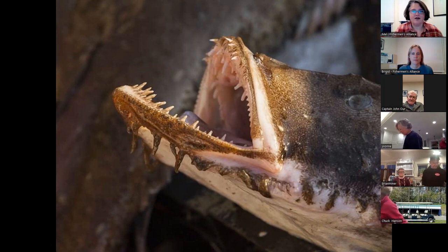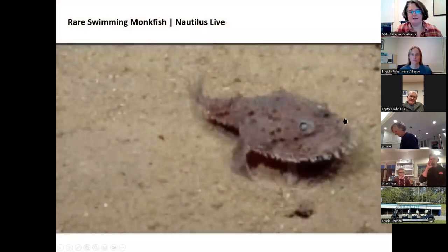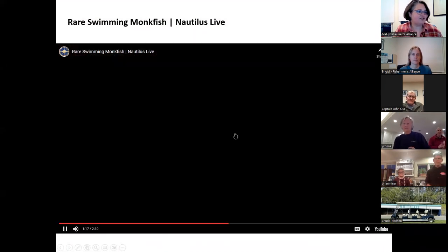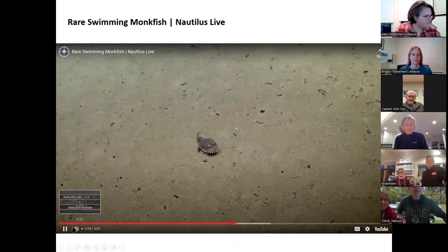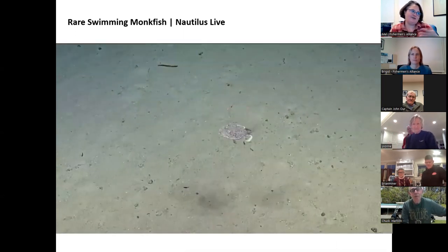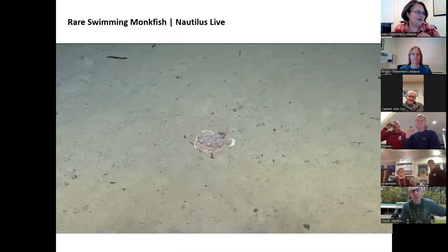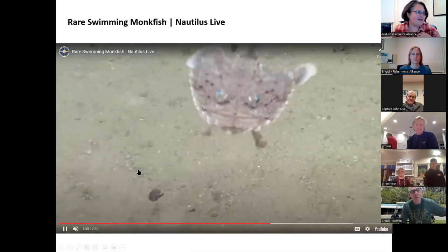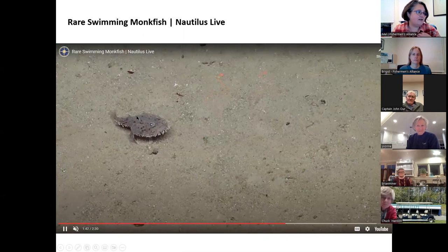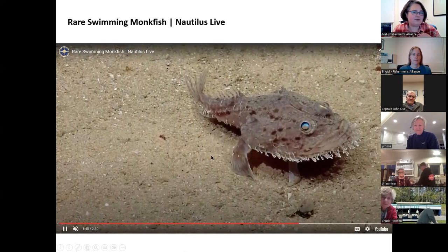They can change the color of their body to blend in with the environment. Before we get started talking about how we catch monkfish, I thought I would share this little video from an underwater camera from Nautilus Live of a monkfish swimming. They turn off the audio on that — they swim unlike any other fish, sort of wagging their tail. They've got these pectoral fins that flare out like wings in the back and a long tail, and the part that you're eating is that tail — that's really the most edible part of it.